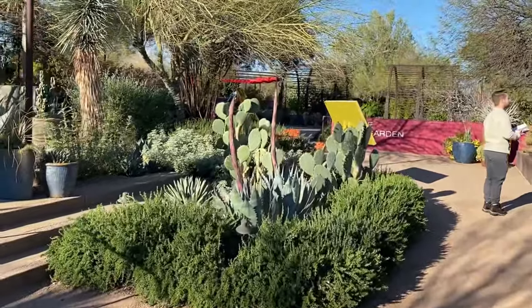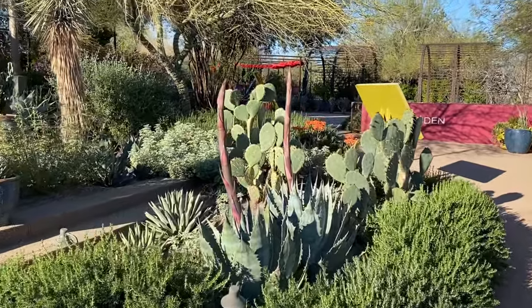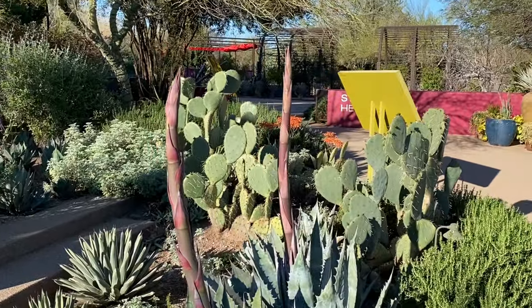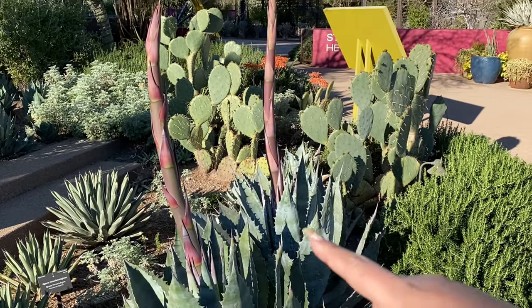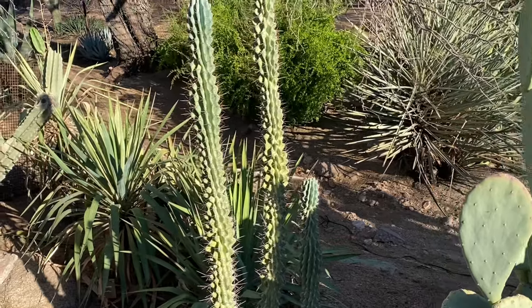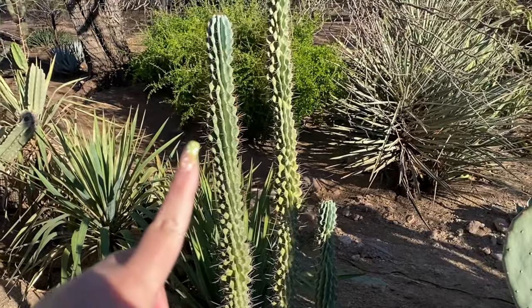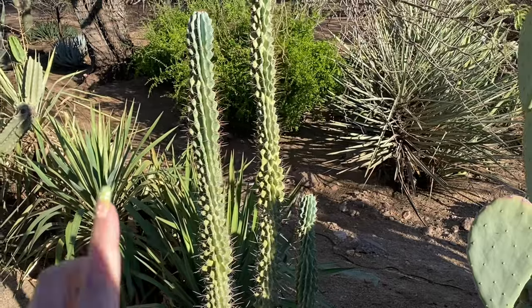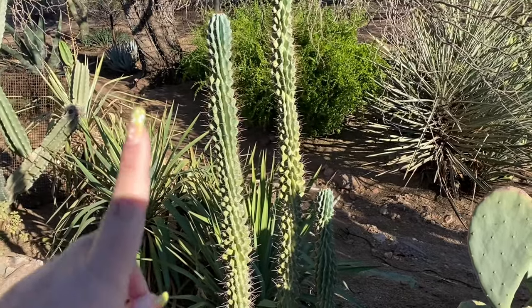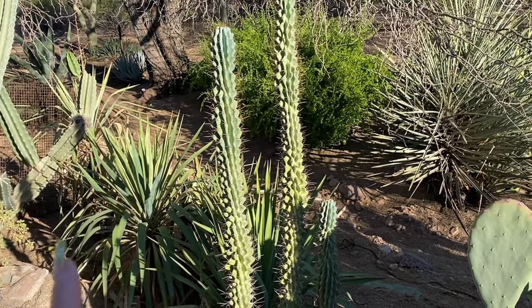These are about to flower. Too bad they're going to die afterwards - that sucks. I like these cacti here - they're so lumpy and weird. They remind me of the booby cacti, but it's not the booby cacti. I don't know what it is, but I do know it's not booby cacti.